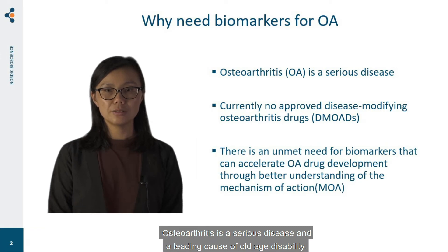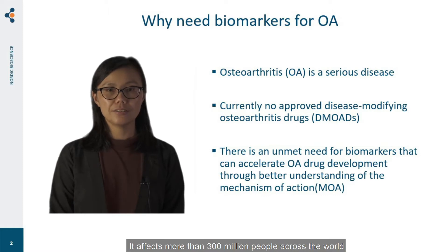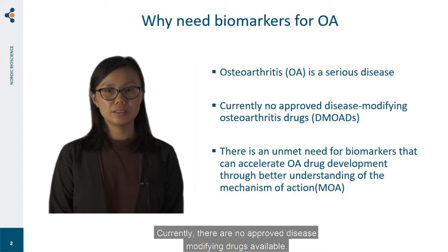Osteoarthritis is a serious disease and a leading cause of old age disability. It affects more than 300 million people across the world and has a considerable impact on both individuals and society. Currently, there are no approved disease-modified drugs available. Therefore, there is an unmet need for biomarkers that can accelerate and facilitate OA drug development.